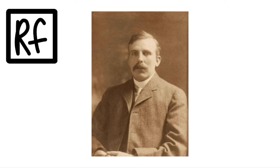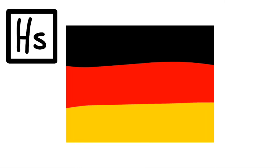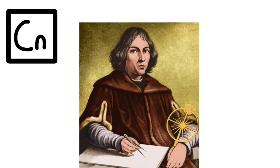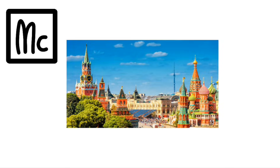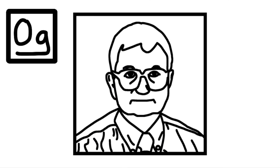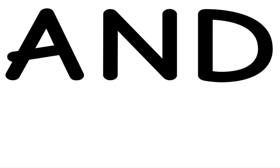Einsteinium, Fermium, Mendelevium, Nobelium, Lawrencium, Rutherfordium, Moscovium, Livermorium, and then we are done.